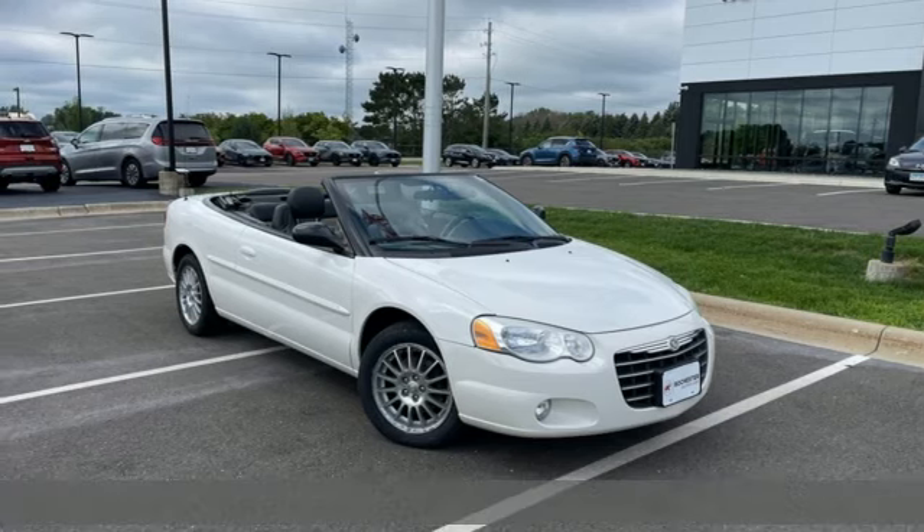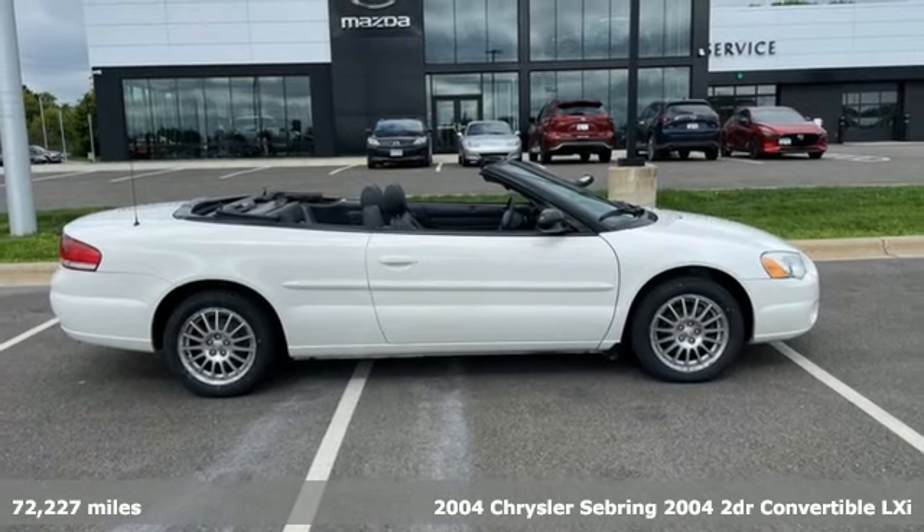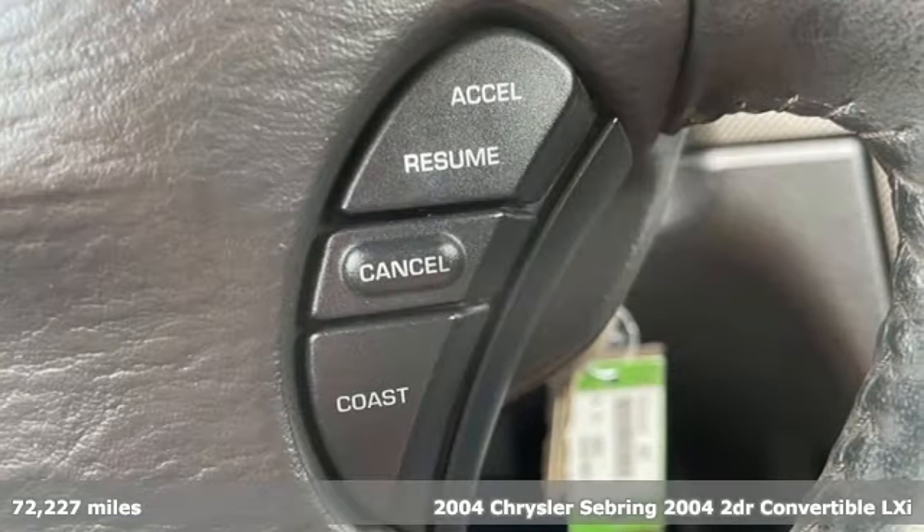It's a 2004 Chrysler Sebring. Enjoy the smooth ride of this Chrysler Sebring as it gracefully glides over bumps and uneven patches of pavement.